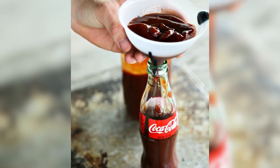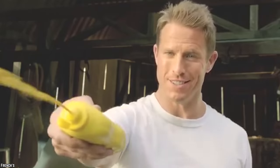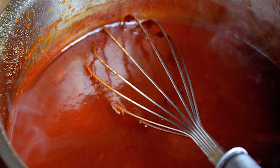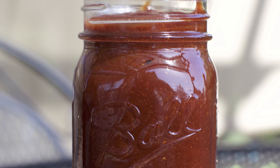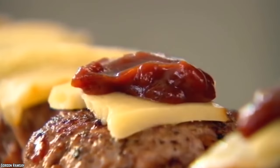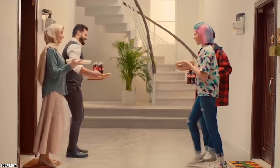To make Coca-Cola barbecue sauce, bring a saucepan full of Coca-Cola, ketchup, vinegar, mustard, spices, and salt to a boil and simmer until the liquid is reduced to a thick, sauce-like consistency. Store it in a jar in the refrigerator and enjoy with various chicken, beef, or pork dishes. This unique Coca-Cola barbecue sauce would also make a great homemade hostess gift or something to take to a potluck party.